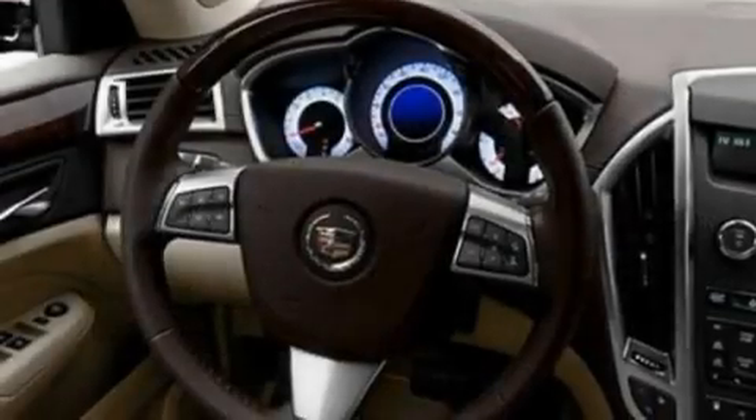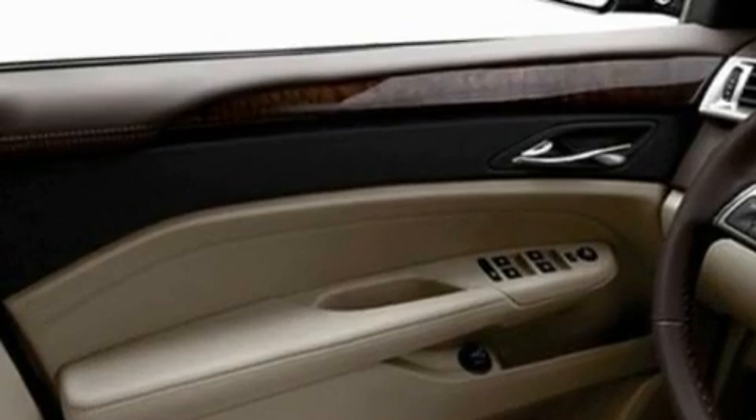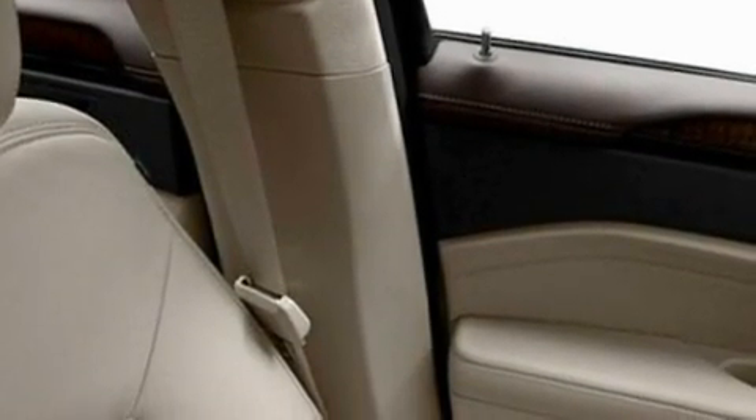Its top features include adjustable driver pedals, memory settings for the driver's seat positions, so you can recall your favorite position with the push of one button, steering wheel mounted cruise control, a premium sound system, a leather-wrapped steering wheel, and aluminum wheels.